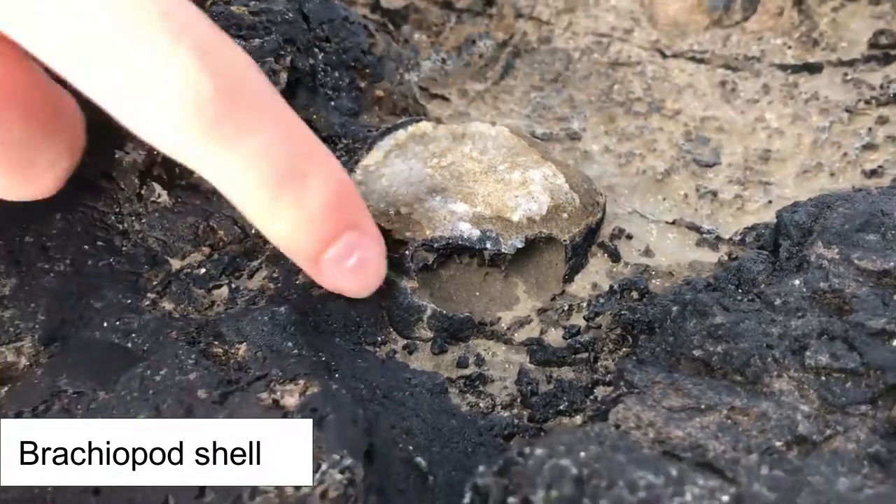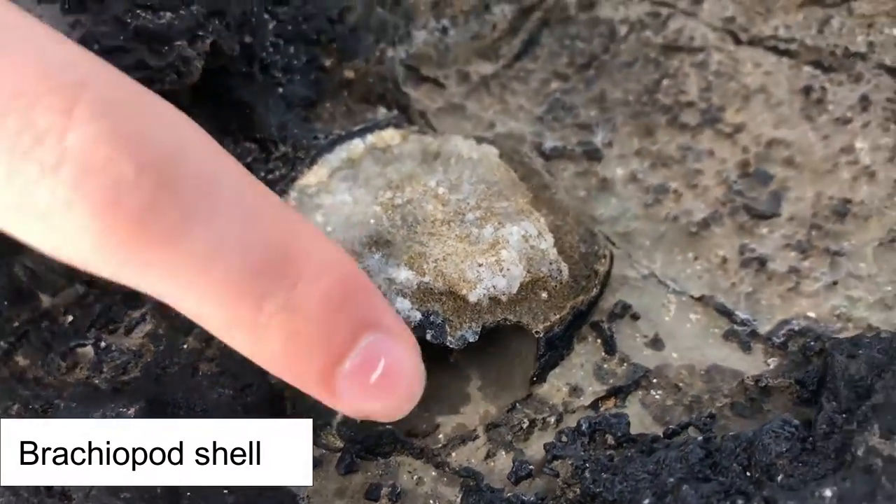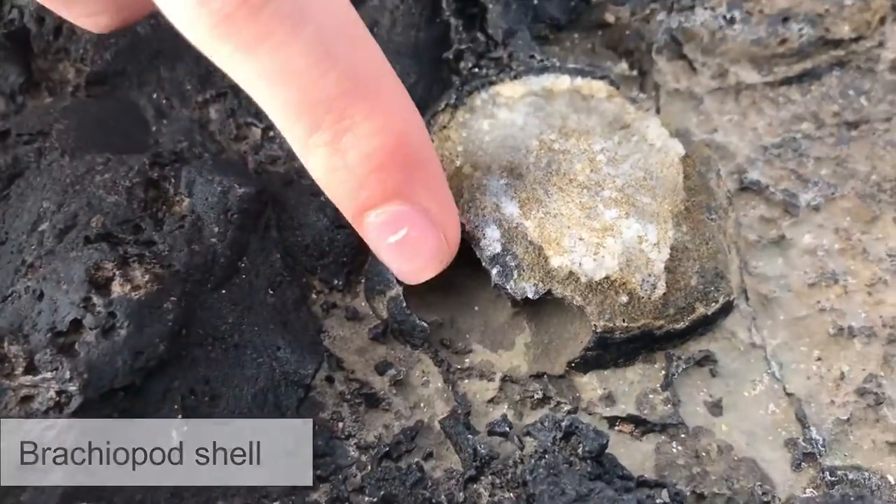As you can see, the quartz crystal has grown on the remnants of an old brachiopod. This rock is dating to probably the Carboniferous, around 400 million years ago.